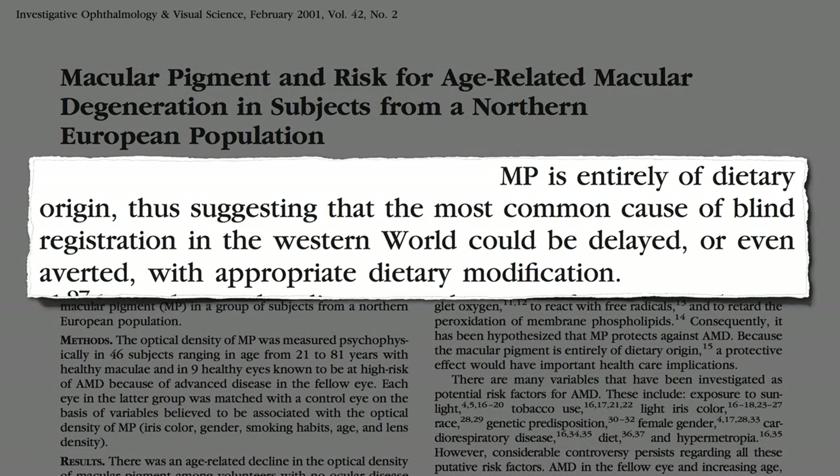The pigment in the back of our eye is entirely of dietary origin, thus suggesting that the most common cause of going blind in the Western world could be delayed or even averted with appropriate dietary modification.